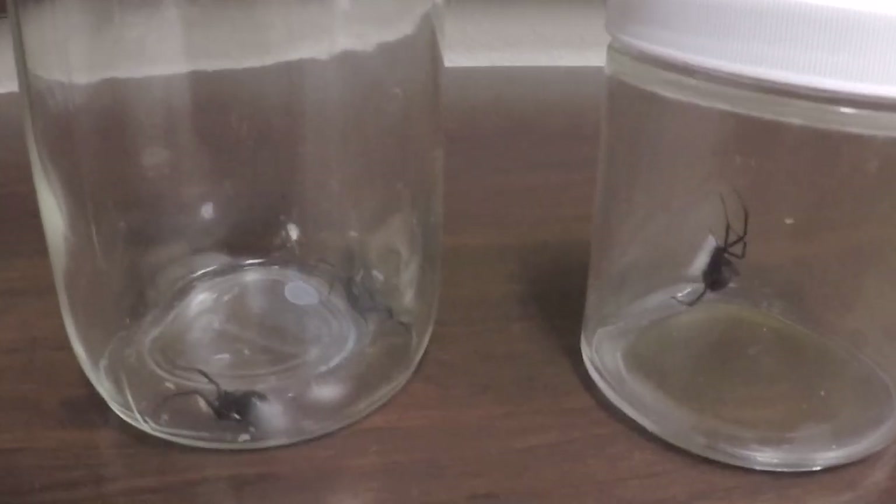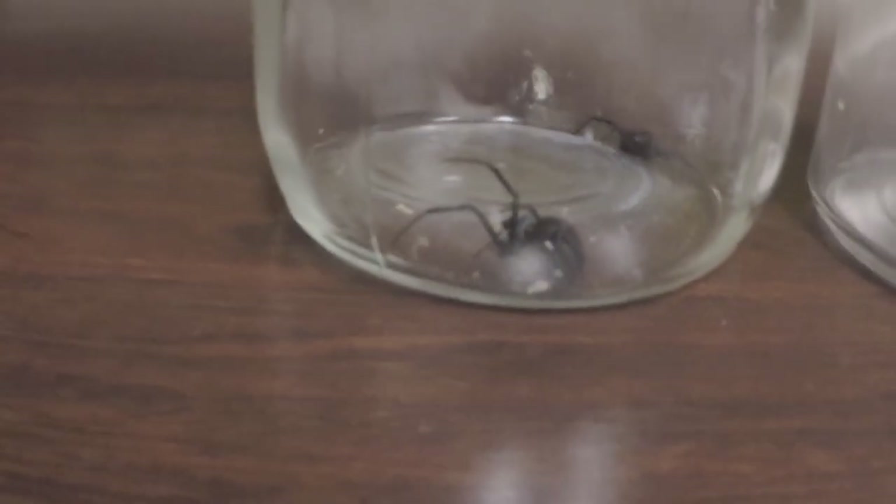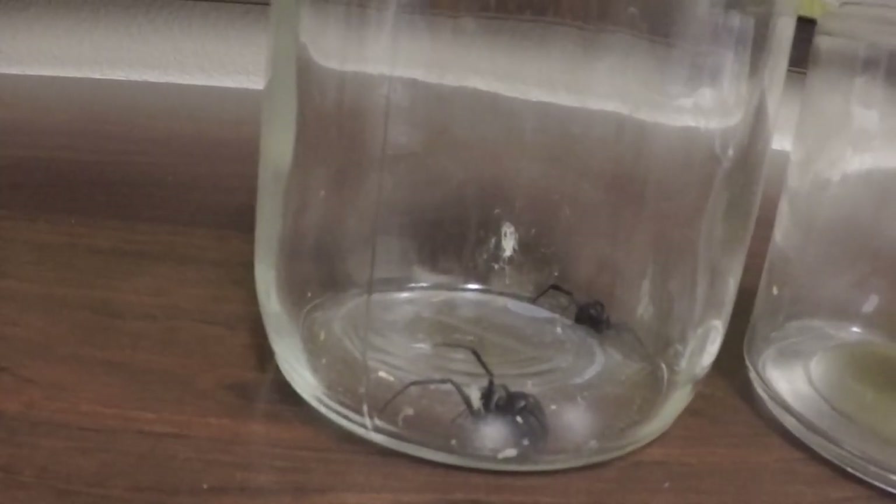I was offered to do independent research and my independent research topic is virology. Even if you don't know what that is, it's the study of viruses. My biology professor suggests that there may be some unknown virus inside of them, and so we've collected plenty of black widows — he has a jar in the lab.